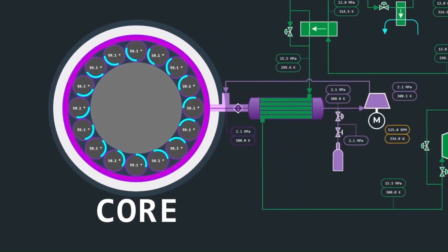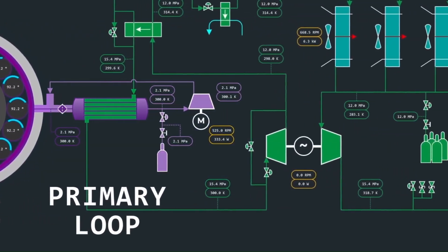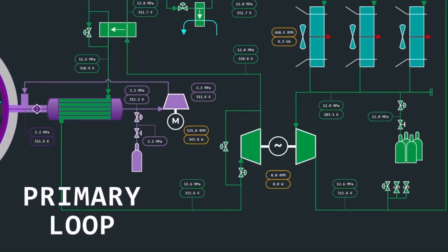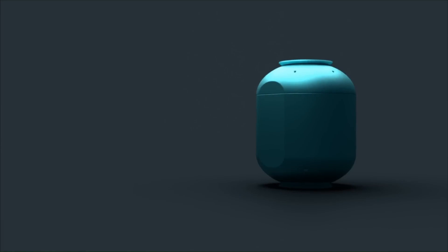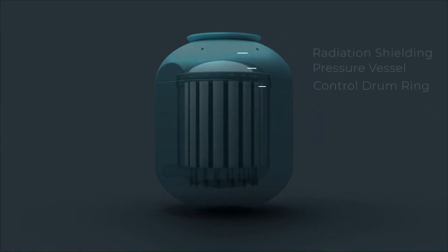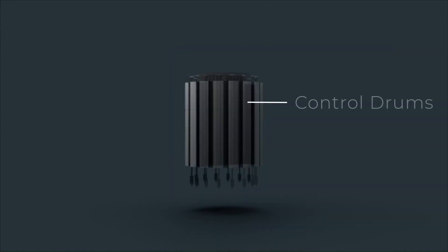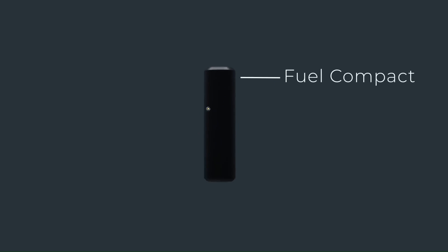COLIDAES Features: COLIDAES can be used for a wide range of chemical reactions, including synthesis, analysis, and purification. The system incorporates safety features to prevent accidents and minimize exposure to hazardous chemicals, and allows for rapid and precise control of reaction conditions, leading to increased efficiency and yield.